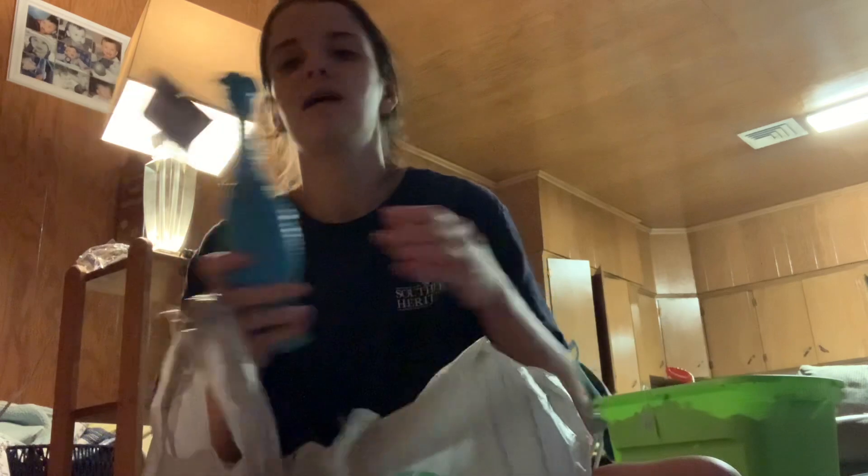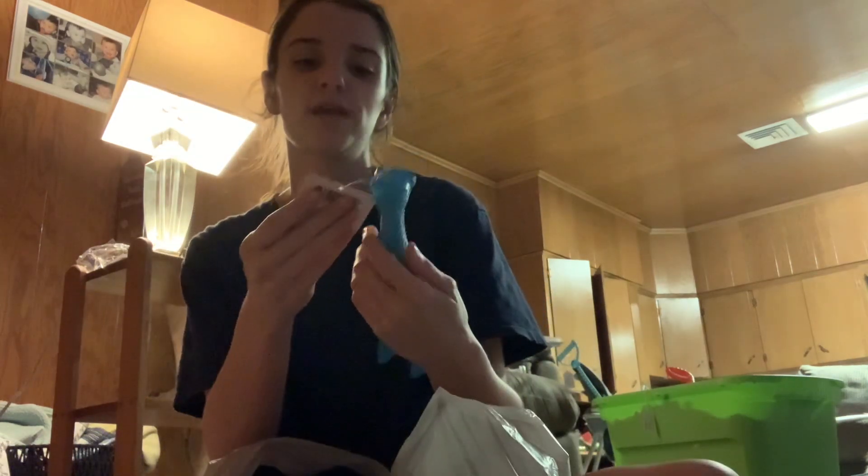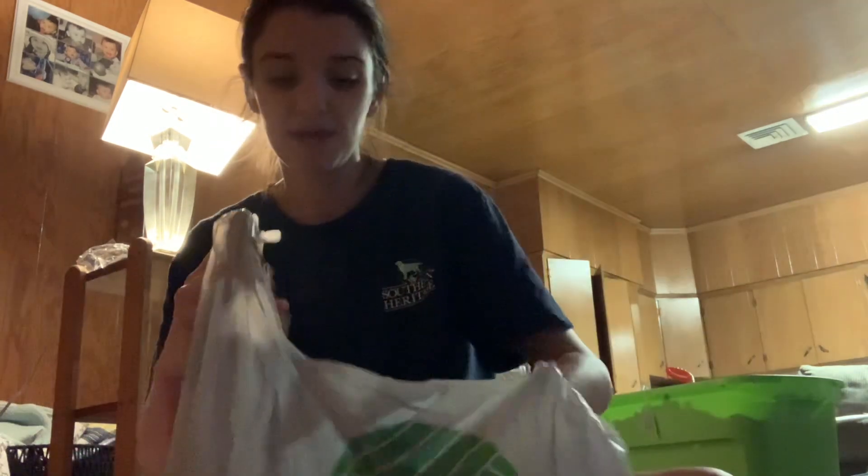Mason fell in love with this squeaking toy chicken called Funky Farm. There are a bunch of other colors and things, but I like the blue and yellow. He fell in love with it and played with it in the store, so I did pick that up for him.